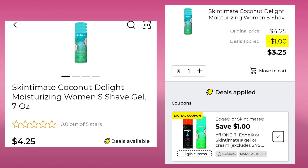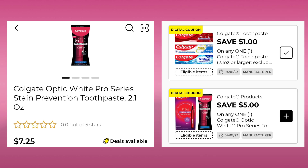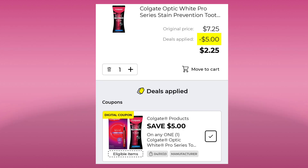The Skintimate Coconut Delight Moisturizing Women's Shave Gel is $4.25 — save $1.00, pay $3.25. The Ban Invisible Roll-On Deodorant 3.5 oz. is $5.50 — save $1.00, pay $4.50. Then we have the Colgate Optic White Pro Series Stain Prevention for $7.25. Previously we had a $1.00 digital; this week we have a $5.00 digital that attaches. So hopefully you have that $5.00 one clipped and all you'll end up paying is $2.25.